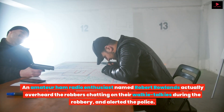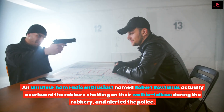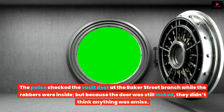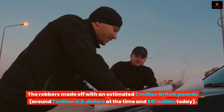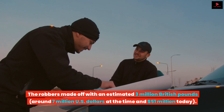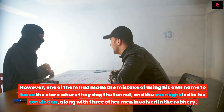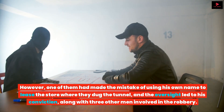An amateur ham radio enthusiast named Robert Rowlands actually overheard the robbers chatting on their walkie-talkies during the robbery and alerted the police. The police checked the vault door at the Baker Street branch while the robbers were inside, but because the door was still locked, they didn't think anything was amiss. The robbers made off with an estimated 3 million British pounds, around 7 million US dollars at the time and 51 million dollars today. However, one of them had made the mistake of using his own name to lease the store where they dug the tunnel, and the oversight led to his conviction, along with three other men involved in the robbery.